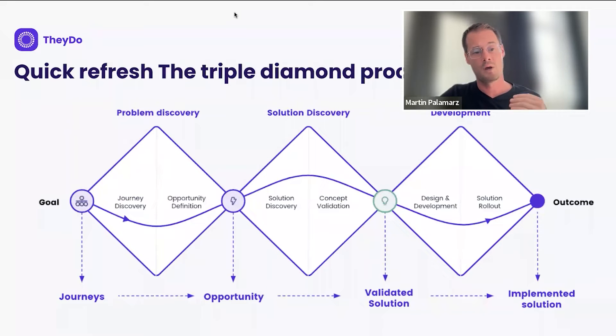You go broad to find what truly matters. Whatever business goal you might have, you begin on the left and really discover what your customers, users, and context are for the business goals you want to solve. Then you narrow down through using journeys to understand the context of the problem you are trying to solve.